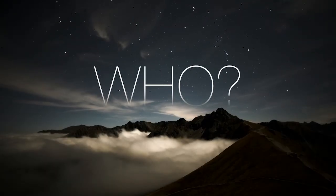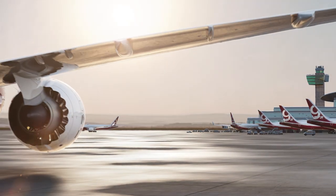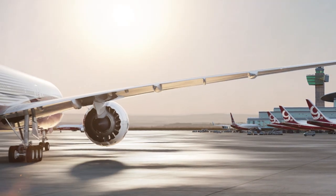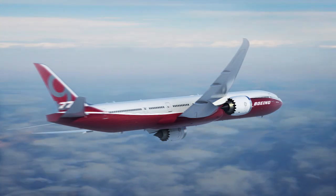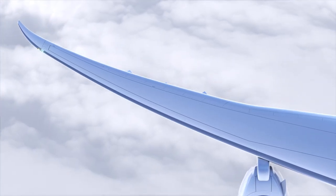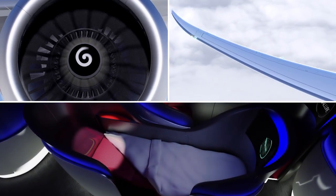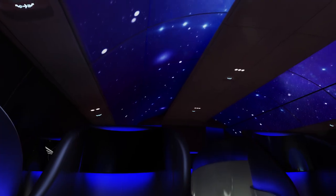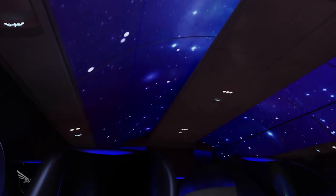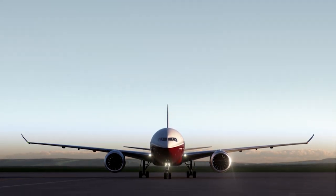Who else will provide such groundbreaking aircraft innovation? No one. That's why the Boeing 777X is the evolution of flight. It's airline prosperity embodied — in wings, in blades, in comfort, in space, in stars. It's the future of flight. Unfolding.